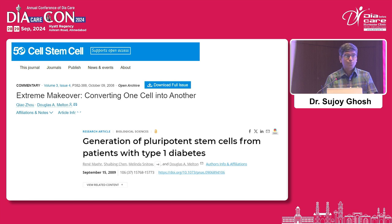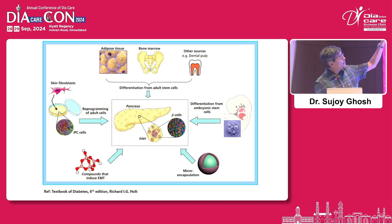There are papers on generation of pluripotent stem cells from patients with type 1 diabetes. The approaches are: differentiation of adult stem cells; differentiation from embryonic stem cells, which is ethically not allowed; reprogramming of adult cells; and compounds that induce endothelial-mesenchymal transition — a relatively new concept. My previous speaker also mentioned microencapsulation.